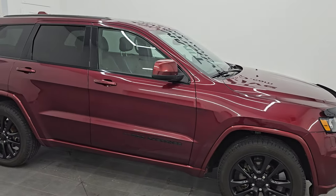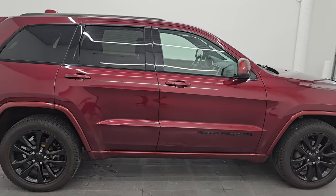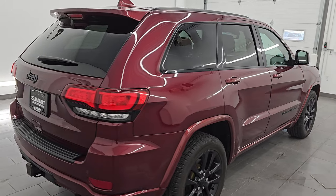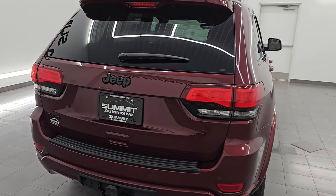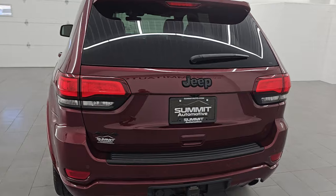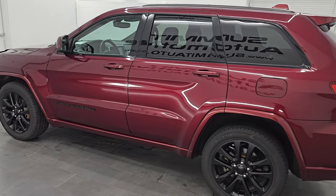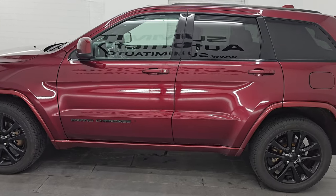Hey, this is Brett. Hope everybody's having a great day out there today and I am super excited to go over this ultra clean 2017 Jeep Grand Cherokee Laredo Altitude. This is stock number 24J286A. I am here at Summit Automotive in Fond du Lac, Wisconsin, your new and used Jeep and Jeep Grand Cherokee headquarters.